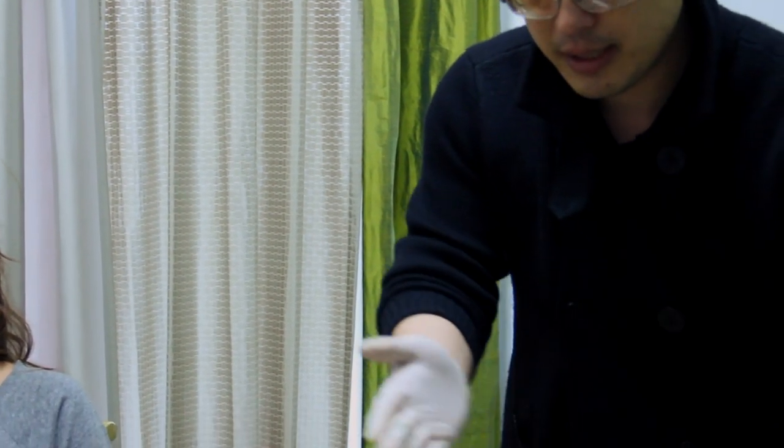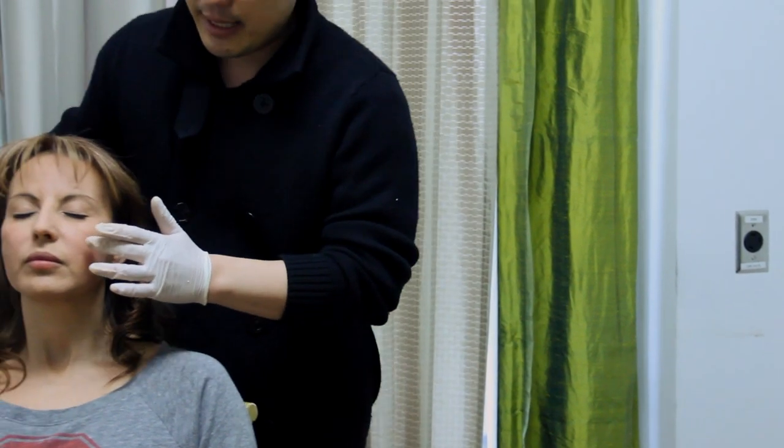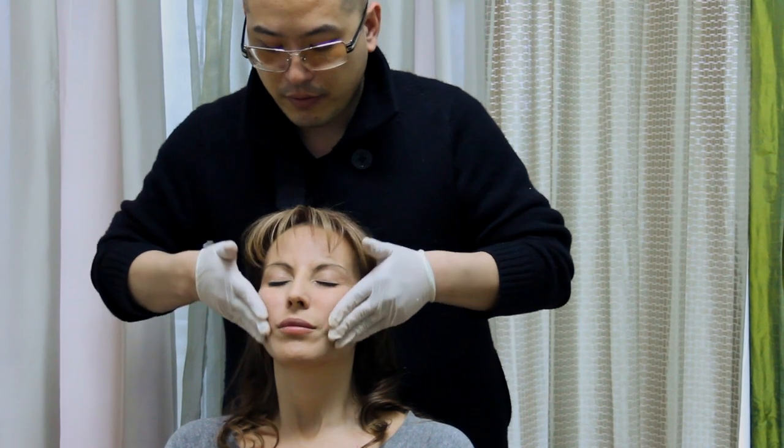After that I apply the vitamin-enriched moisturizer, which has antioxidant beads. The antioxidant beads contain vitamin A and C in encapsulated capsules that just pop on the skin, and it goes over very nicely.